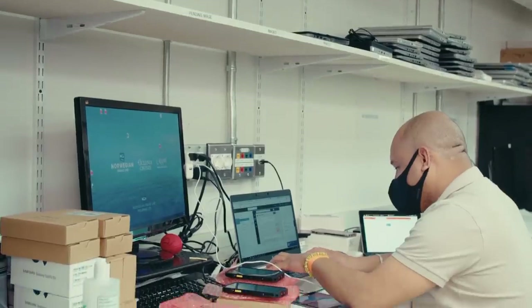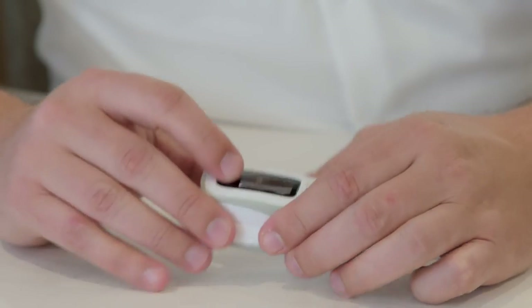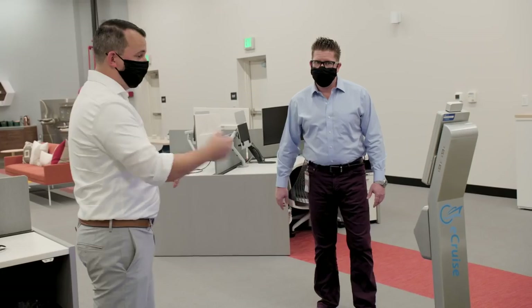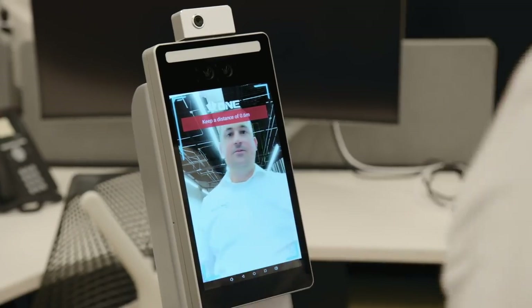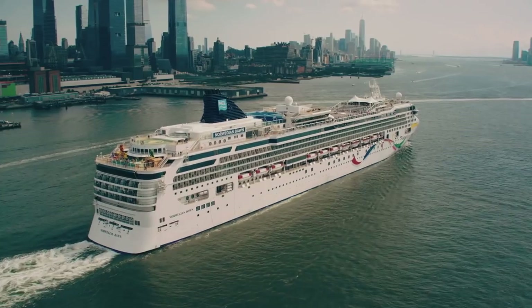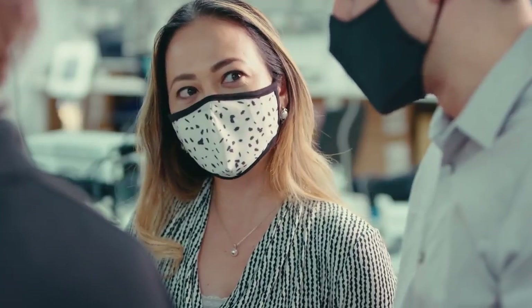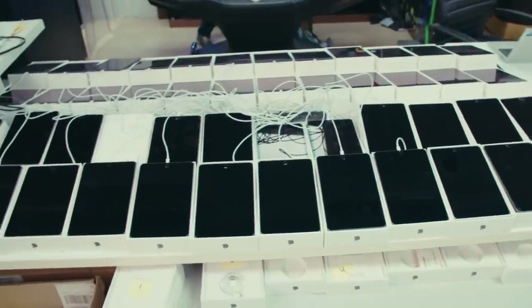Right now the company is looking at over 30 different projects and initiatives as part of return to service. All of these different programs and applications help us get into a safe environment for sailing. Most of the return to service initiatives support the CDC-mandated requirements for us to be able to sail efficiently and safely. Inside the Discovery Lab, we're basically mimicking a ship so we can stage applications.